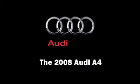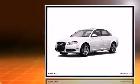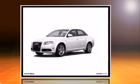Step into the 2008 Audi A4. Under the hood, you'll find a four-cylinder engine with more than 200 horsepower, providing a smooth and predictable driving experience.